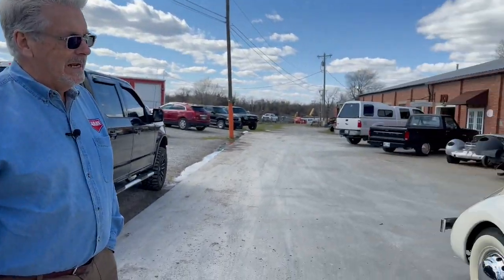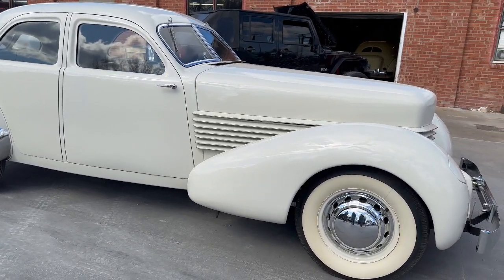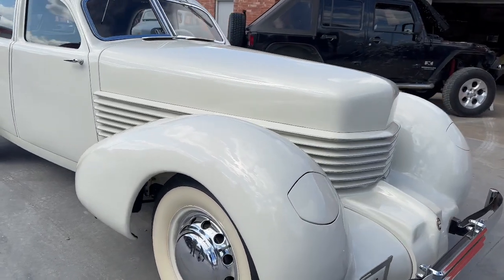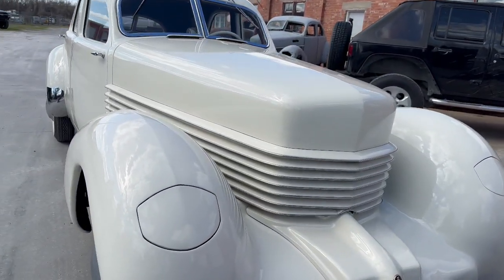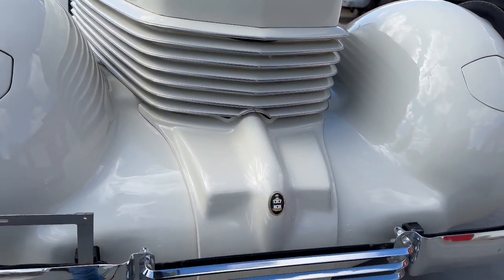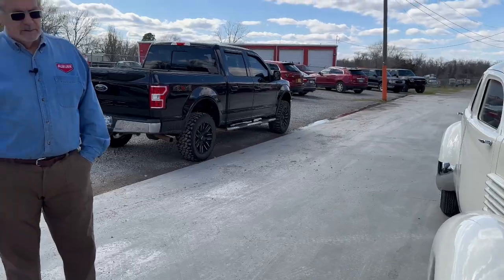It's ready for a new home — somebody buy it and enjoy it, and we'll help if you have any issues. We can't wait to see it roll across the block in the middle of April, and somebody is going to have a ton of fun with this thing.